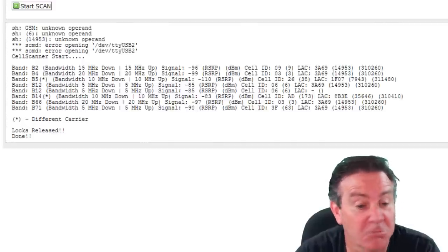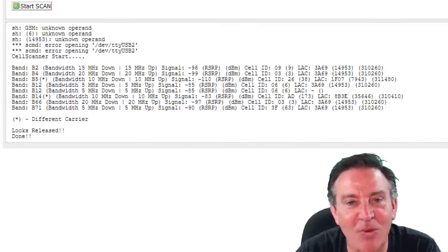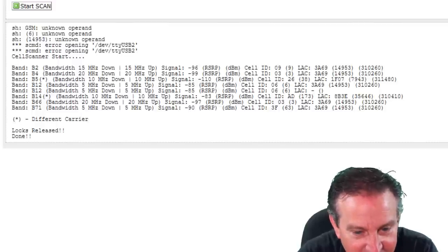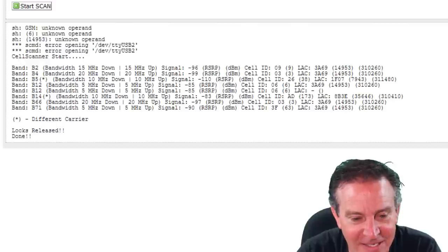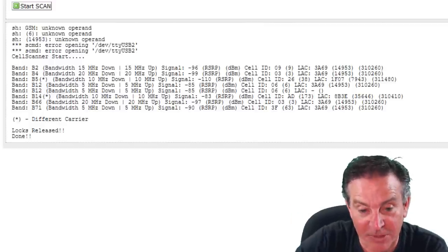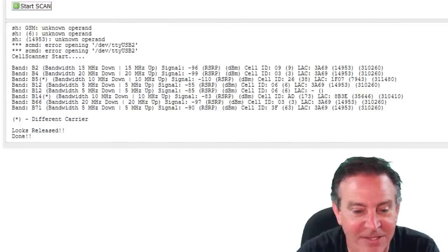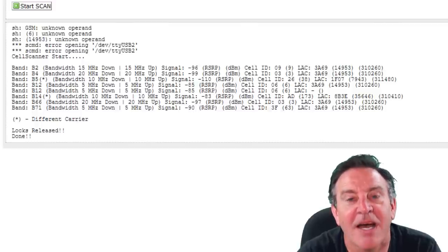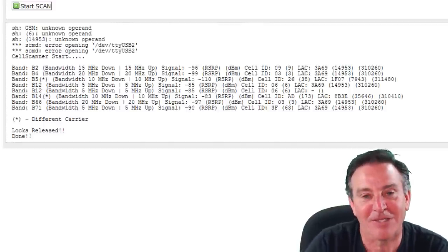Band 5 actually belongs to a different carrier, so don't care about that. Band 12 will go a long distance — notice how clear that signal is. For fastest speeds I'd be looking at band 66, which has 20 MHz up and 20 MHz down and a decent signal. Signal strength under negative 80 dB is amazing, under negative 100 is good, under negative 105 is okay. You may want to play with different antenna solutions or move your RV around until you get the best signal you can.